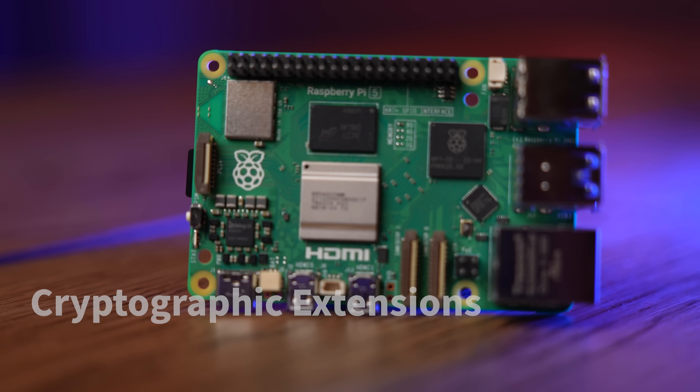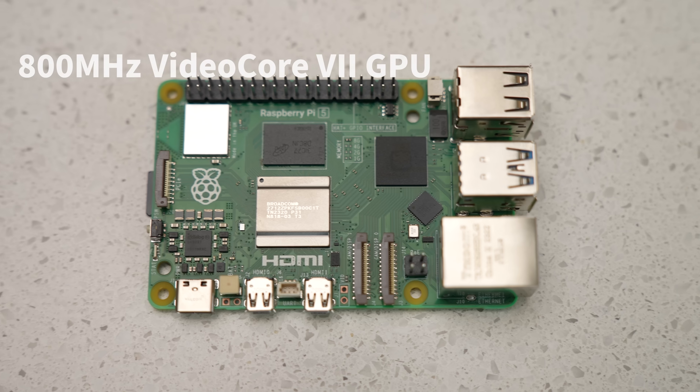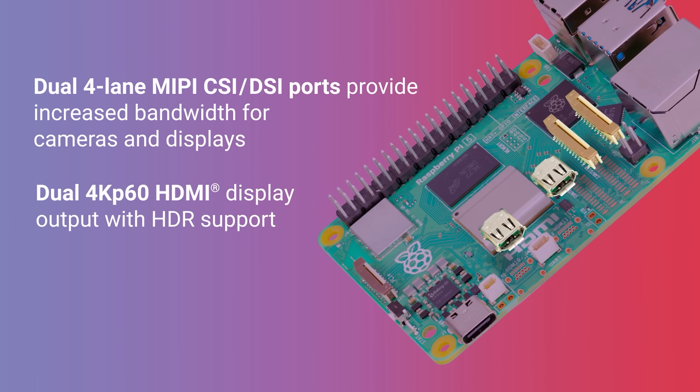Now the GPU is also pretty crazy. We have an 800 megahertz VideoCore V GPU supporting OpenGL ES 3.1 and Vulkan 1.2. We'll need that GPU for the dual 4K 60fps HDMI output with HDR support.